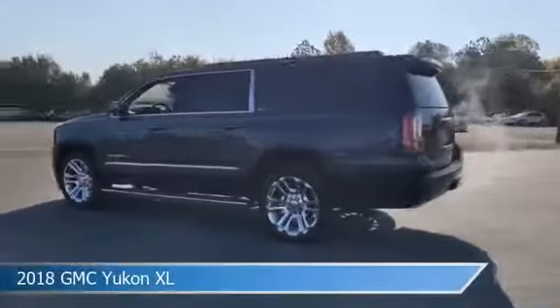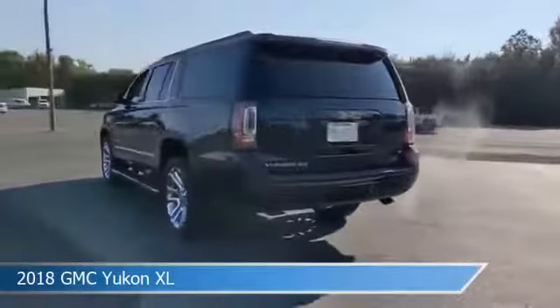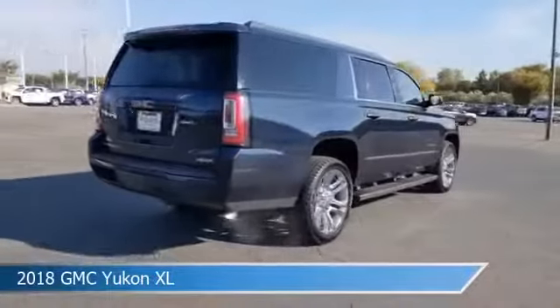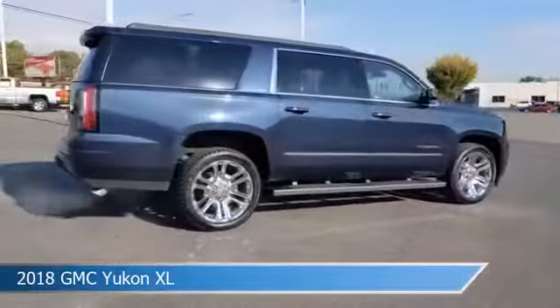Take a look at this 2018 GMC Yukon XL, equipped with a 6-speed automatic transmission in dark sapphire blue metallic.